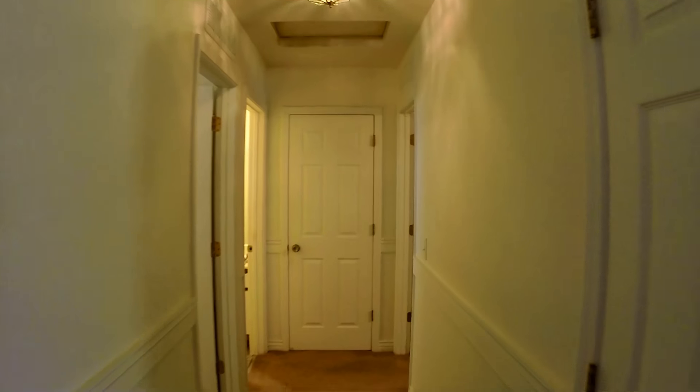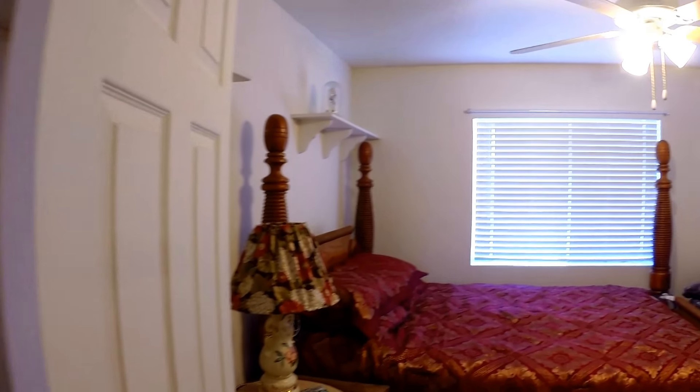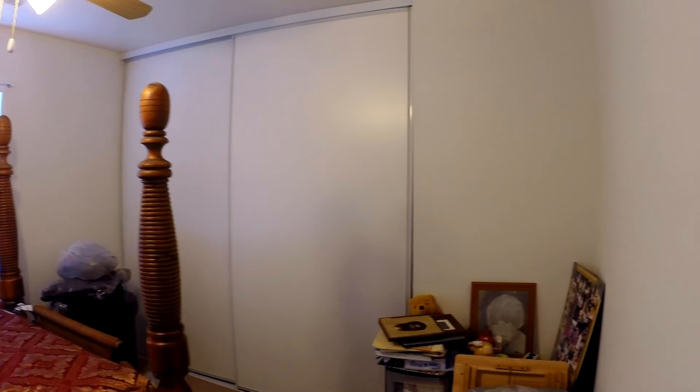This home does have forced gas heat, two bedrooms and a full bath. This is bedroom number one.